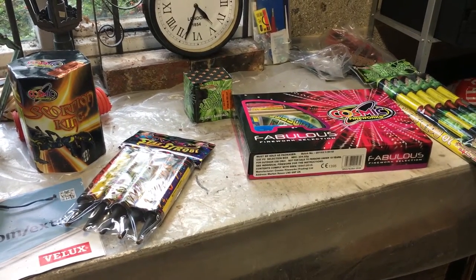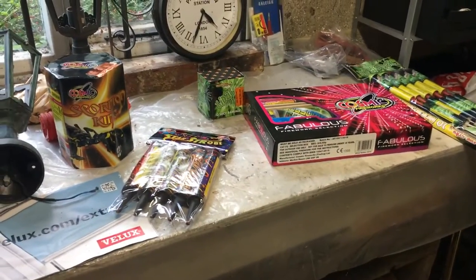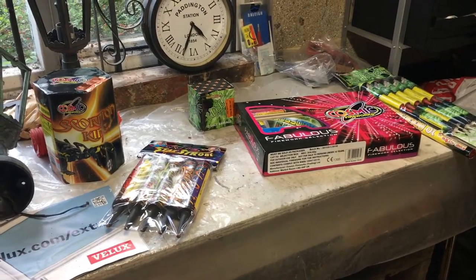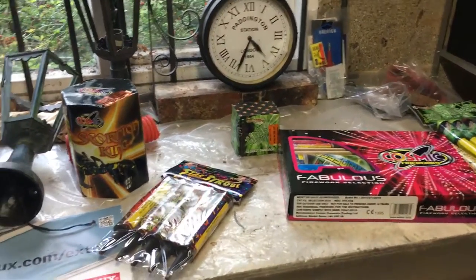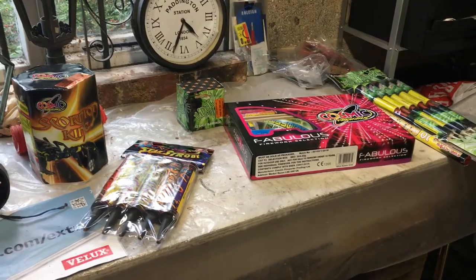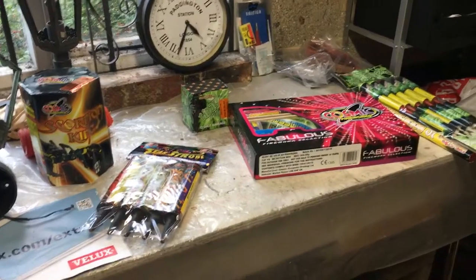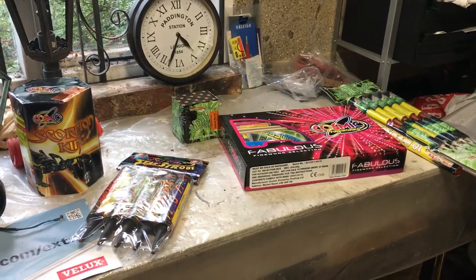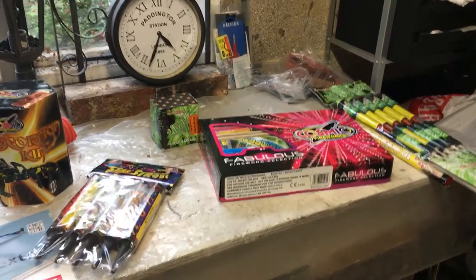Some of the prices were very impressive. Things like the haunted house fountain — most places sell that between £12 and £15, retail is about £17 or £18, and they were selling it for £8.50, which is a very impressive price. Every price I saw there was some of the lowest I'd seen. The lorry is open from mid-October all the way through to November the 6th. If you're in the area I would recommend going there because the prices were very impressive indeed.